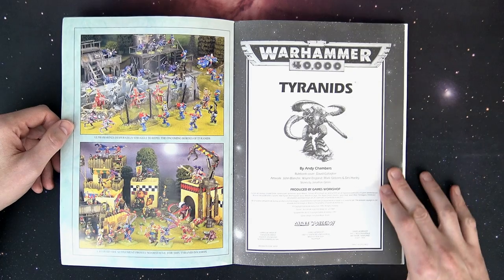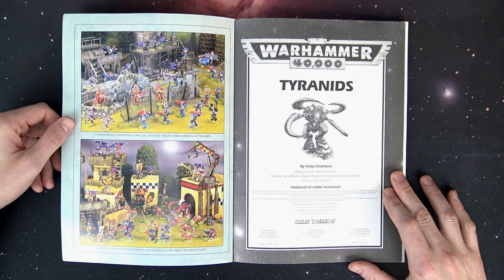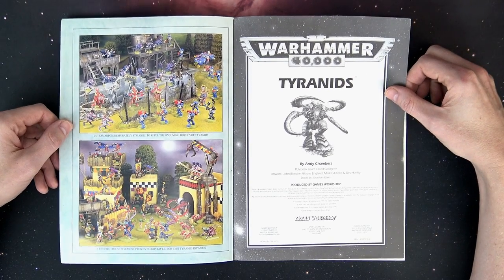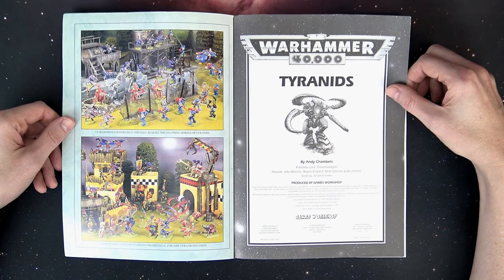Mark Gibbons I think went on to work for Blizzard and he's probably the artist that drew a lot of stuff you might remember most from second edition Warhammer 40K. John Blanche needs no introduction — he is an iconic figure that helped shape the Grimdark itself for Games Workshop.